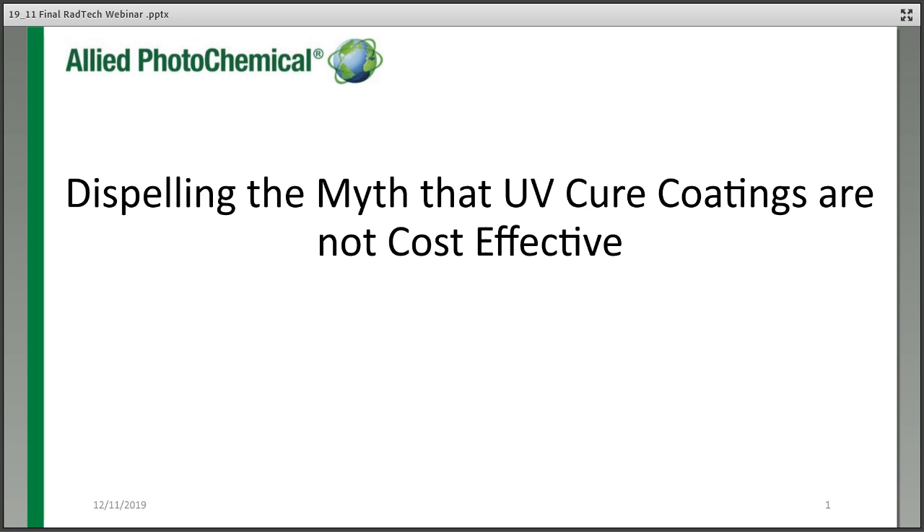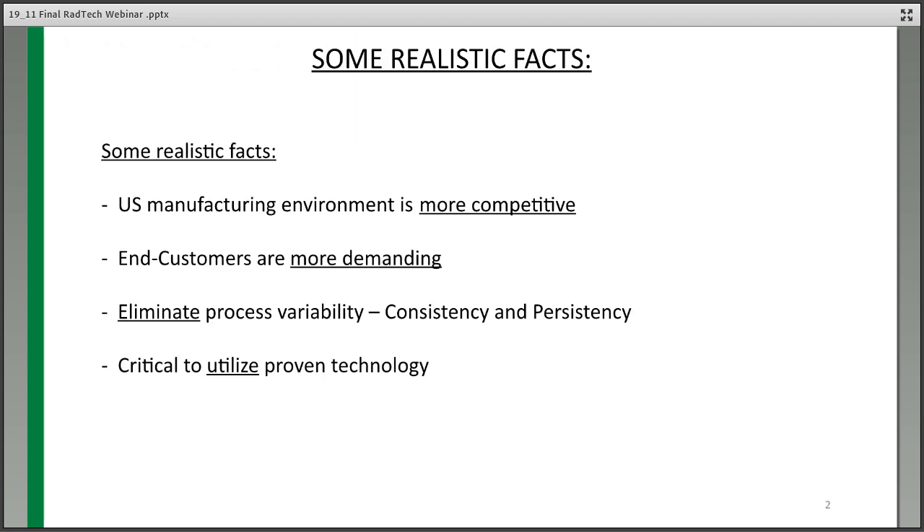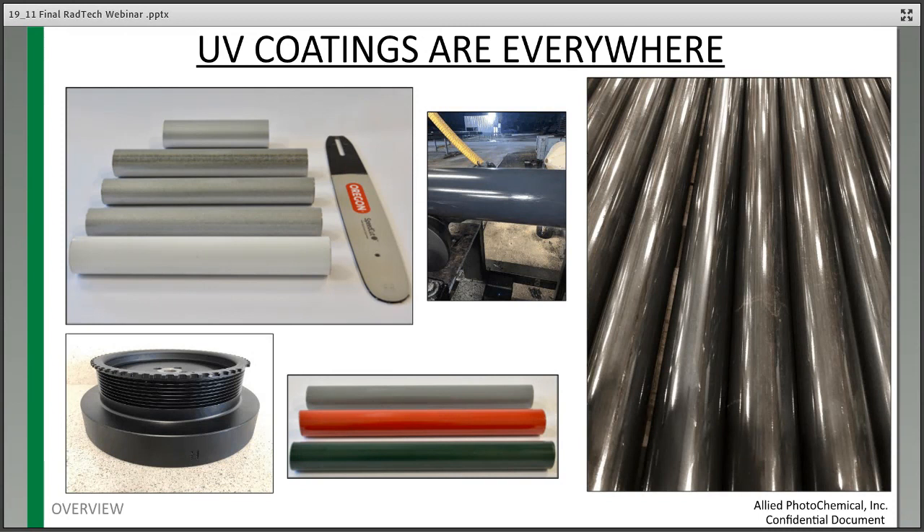I'd like to talk about what's going on in the industry. Companies and customers are becoming more competitive and more demanding as they receive your products. They're also trying to eliminate variability in the process. We believe that consistency and persistency are critical, and it's important that you use proven technology. In essence, UV coatings are everywhere — if you go to the dentist today, you can get a filling cured with a UV light. UV coatings are used on drill bits, pipes, tubes, and metal applications.